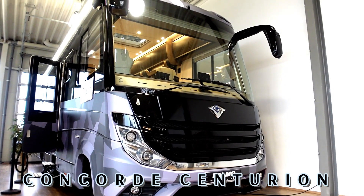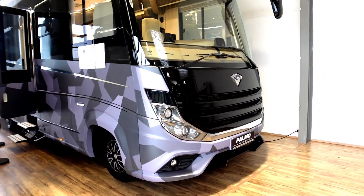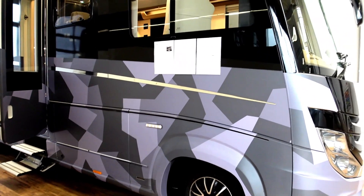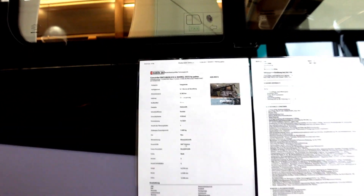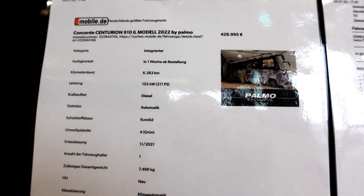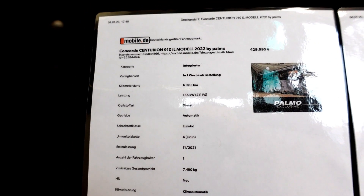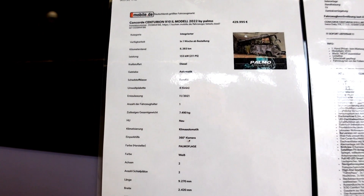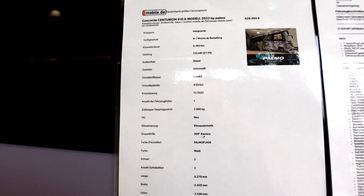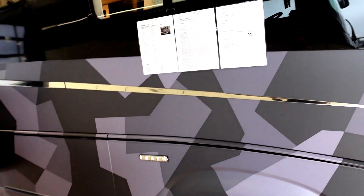The next vehicle we're going to have a look at here at Pomoski is this Concord. It's been completely wrapped and customized. Looking at the specifications: it's 429,995 euros, a used vehicle that's done 6,300 kilometers, it's automatic, a 2021 model, and it's weighing in at 7.5 tons — so it's a fair bit of kit.